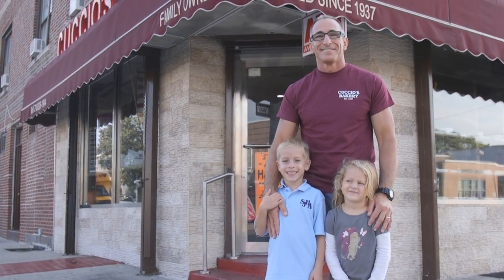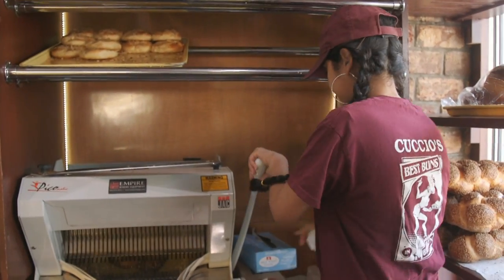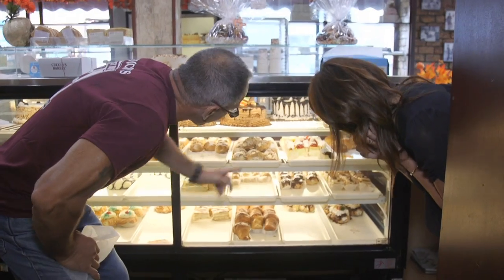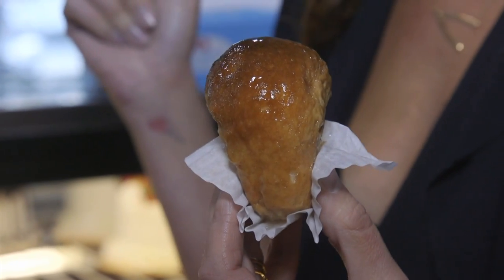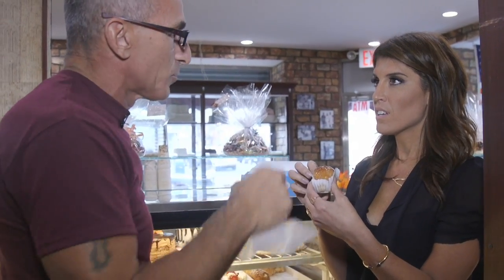What sets Cuccio's apart from the other bakeries in the area? Everything is made from scratch here — all the same recipes that my grandfather started with. We have lobster tails, we have Napoleons. And this is a baba — it's an Italian thing. It's very spongy and it's soaked with rum. That's yummy. That's real rum. That's not the fake stuff.